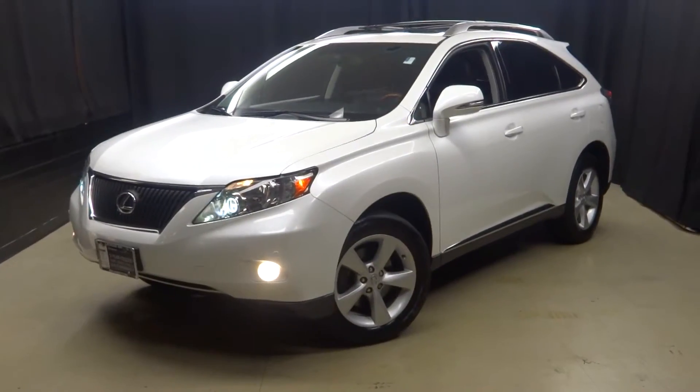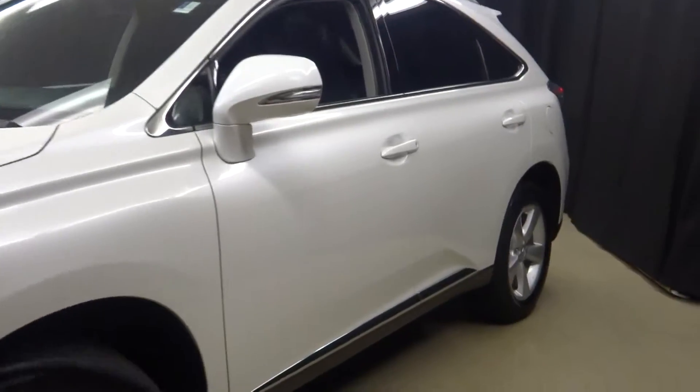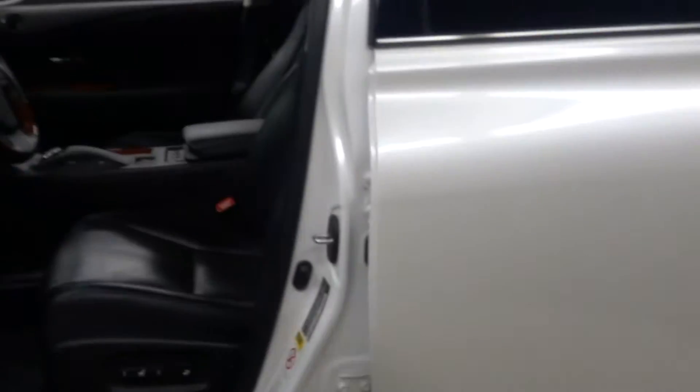Hi car shoppers, welcome back to Lexus of Wilmington. Just adding into our inventory is this 2012 Lexus RX350.